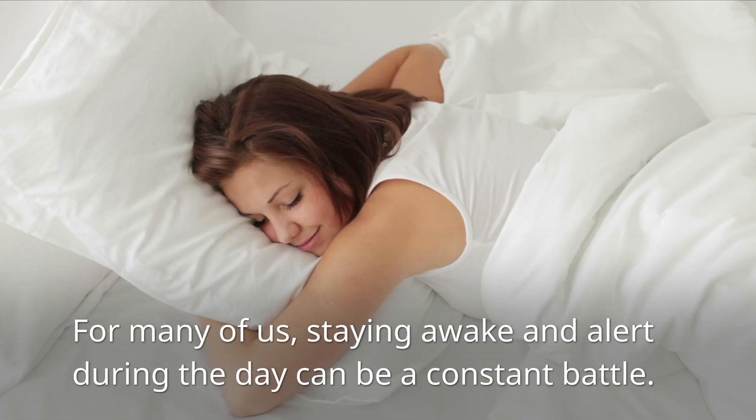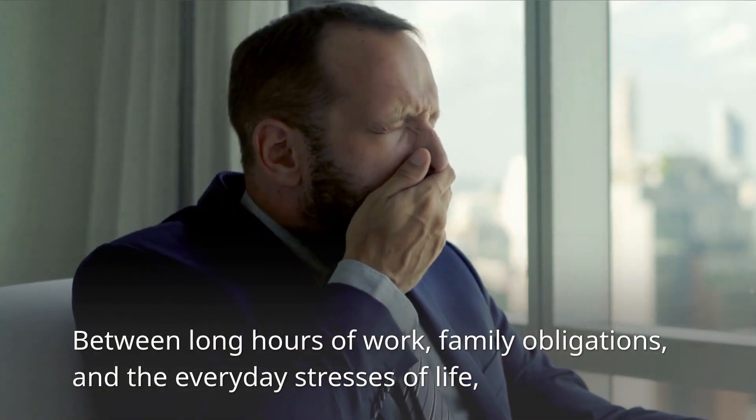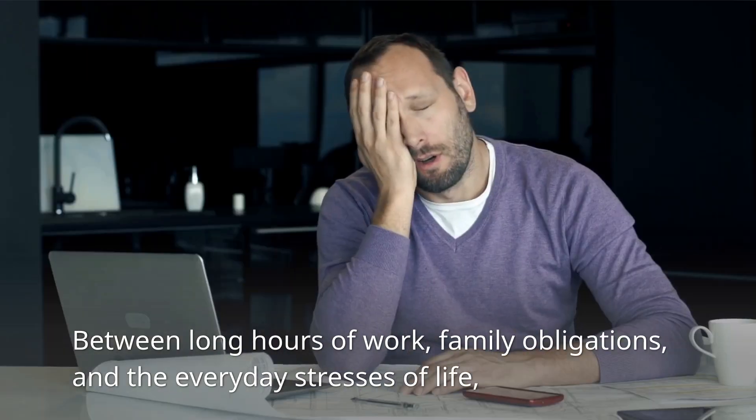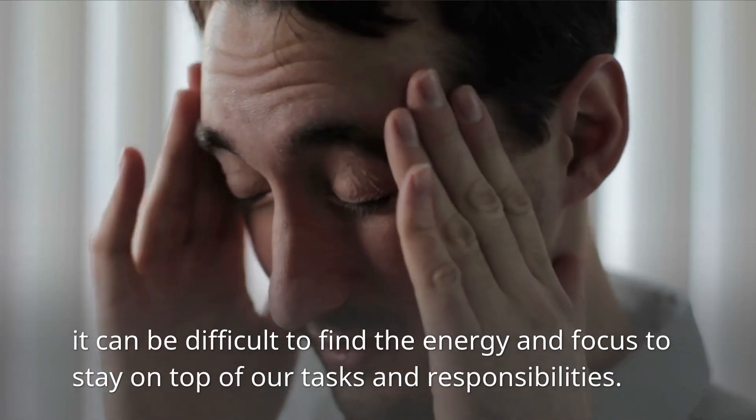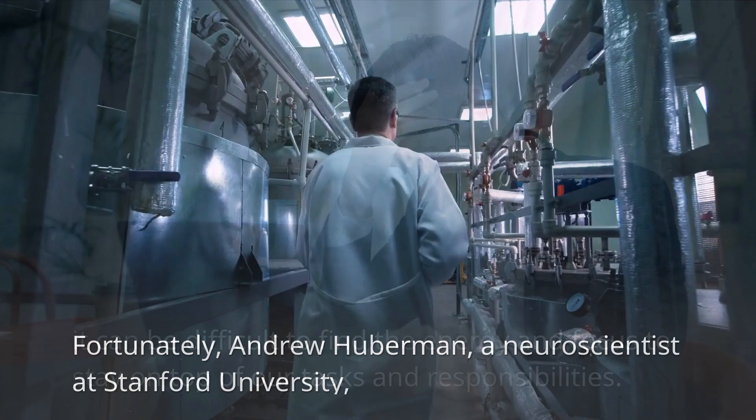For many of us, staying awake and alert during the day can be a constant battle. Between long hours of work, family obligations, and the everyday stresses of life, it can be difficult to find the energy and focus to stay on top of our tasks and responsibilities.